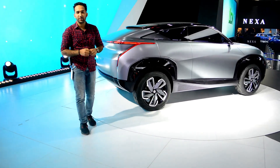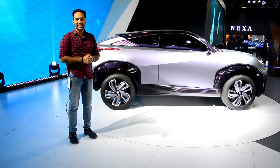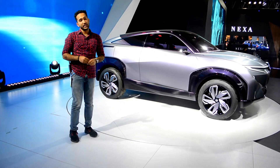Hello friends, welcome to the Car Guide. My name is Rishabh and today we are going to cover the Maruti Futuro E. Does it look like this? It looks quite sexy, definitely. I think this is the most sexy car in the auto expo right now. And from Maruti? That's really impressive.